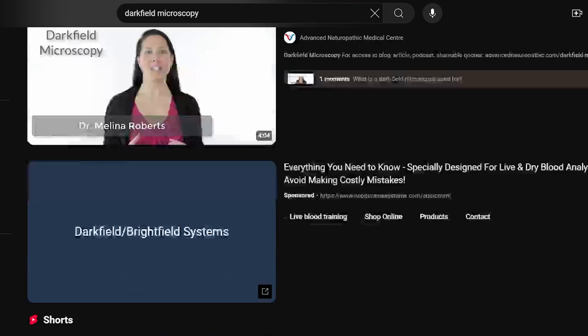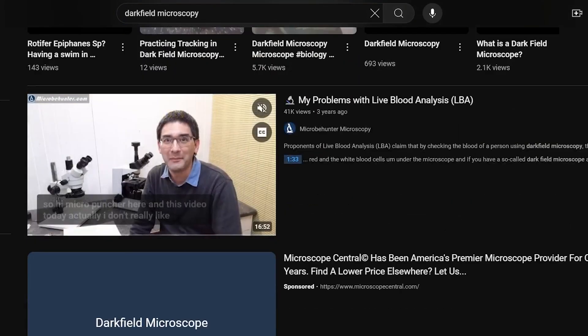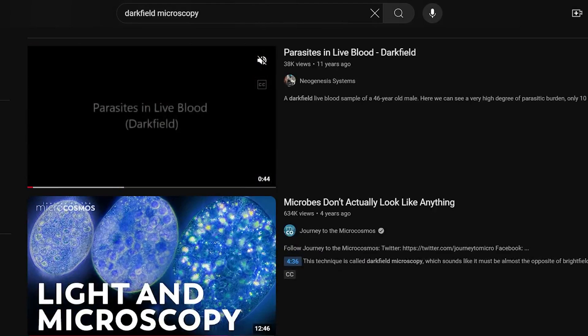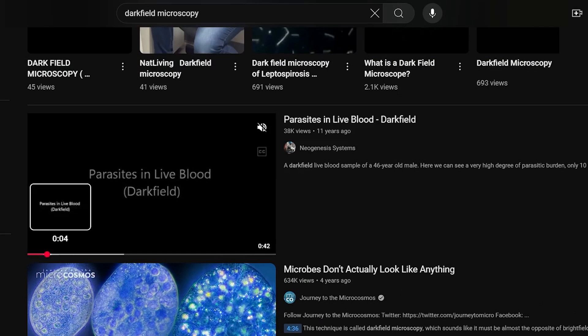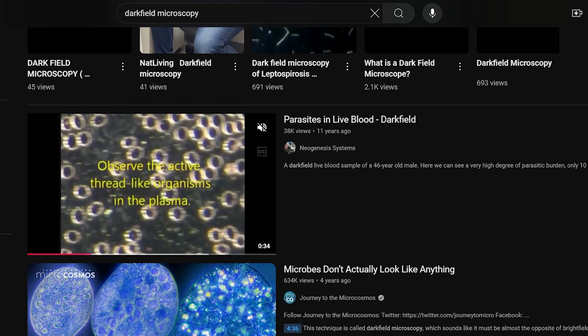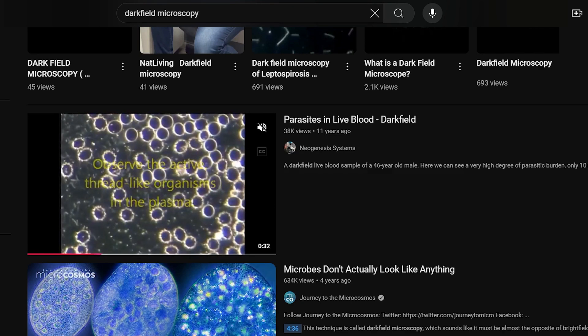There are videos on YouTube of dark field microscopy that are 10, 14, even 16 years old. Find those videos, watch them, and ask yourself: do these videos have little sparkly things in them? If the answer is yes, return to my video, like, subscribe, and support me on Patreon.